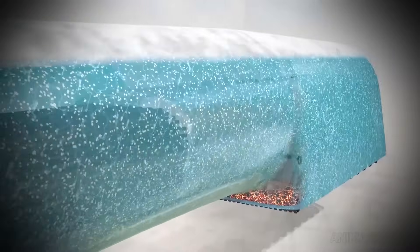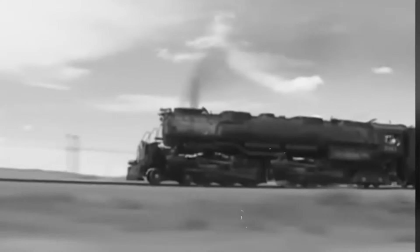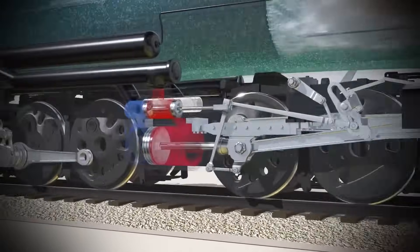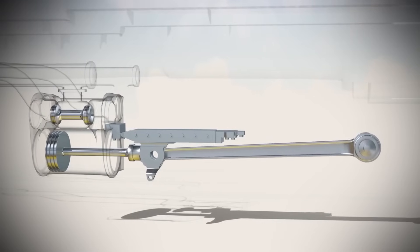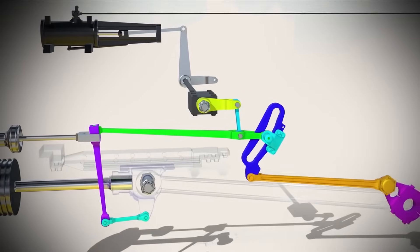This is where fire and water become motion. The pistons are connected to rods, and those rods are connected to cranks attached to the massive driving wheels. As the pistons push and pull, the wheels begin to turn, and suddenly all that contained energy is translated into forward momentum that can pull trains weighing thousands of tons. The pistons on each side are always 90 degrees out of phase with each other, meaning the locomotive almost never gets stuck at dead center, where neither piston could produce any push or pull. One piston is always in a position to move the engine forward — a simple solution to what could have been a deal-breaking problem.